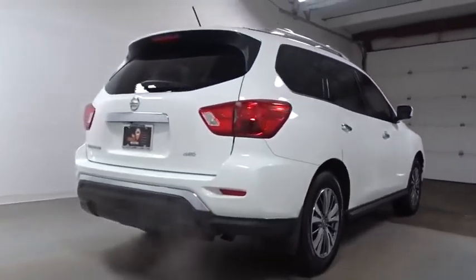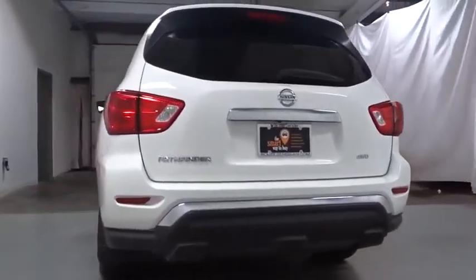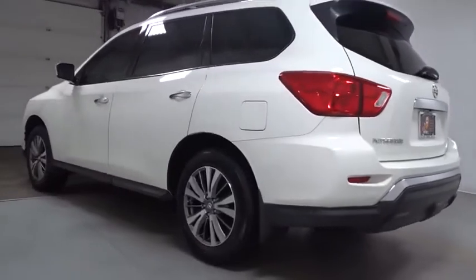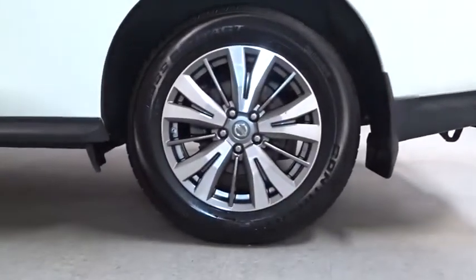This vehicle has less than 30,000 miles. Here are some of this vehicle's great options: keyless entry, electronic stability control, trip computer, clock, brake assist, day and night rear view mirror, tachometer, outside temperature gauge, engine immobilizer, tinted glass, low tire pressure warning.